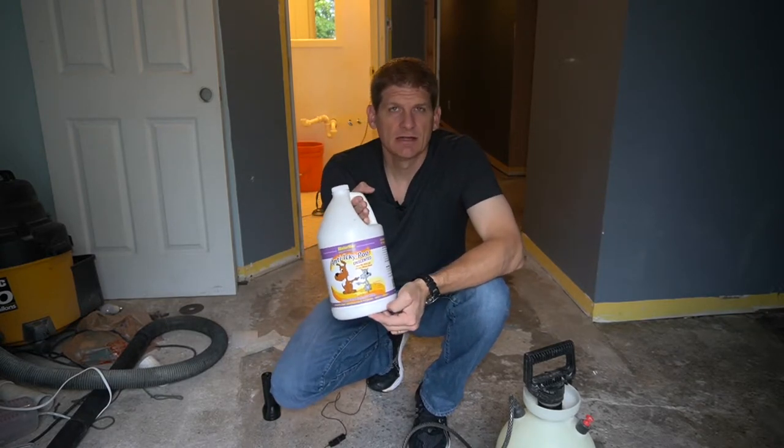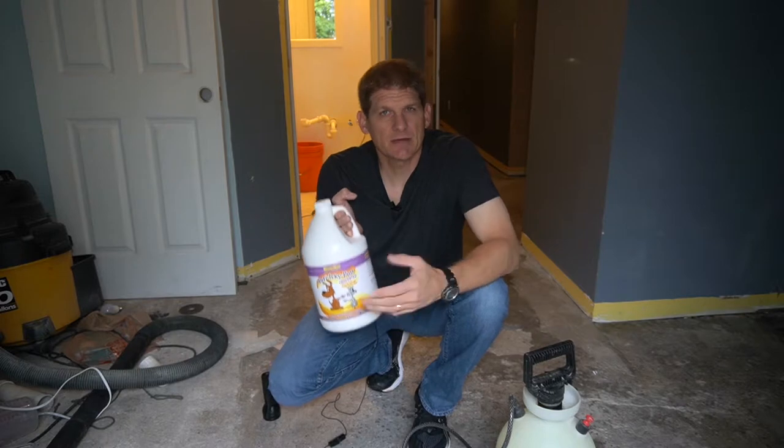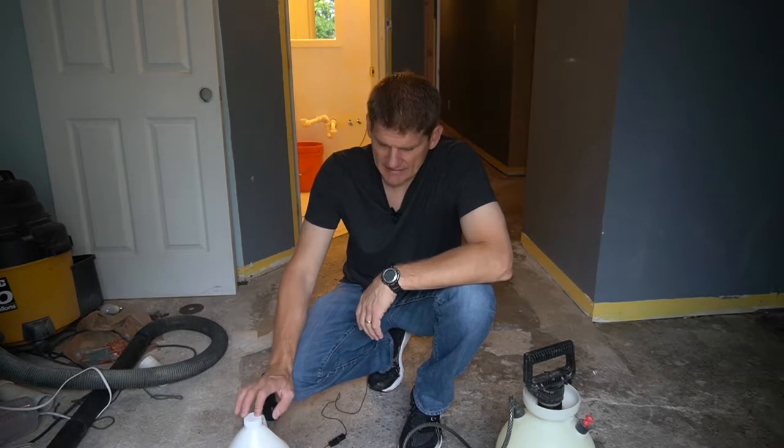This is the unscented variety. The original version actually has kind of a light scent to it — it's not overwhelming — and I actually like the original scent better myself; it gives just a little bit of cover scent. What you'll find is this stuff takes a couple of days to actually work.